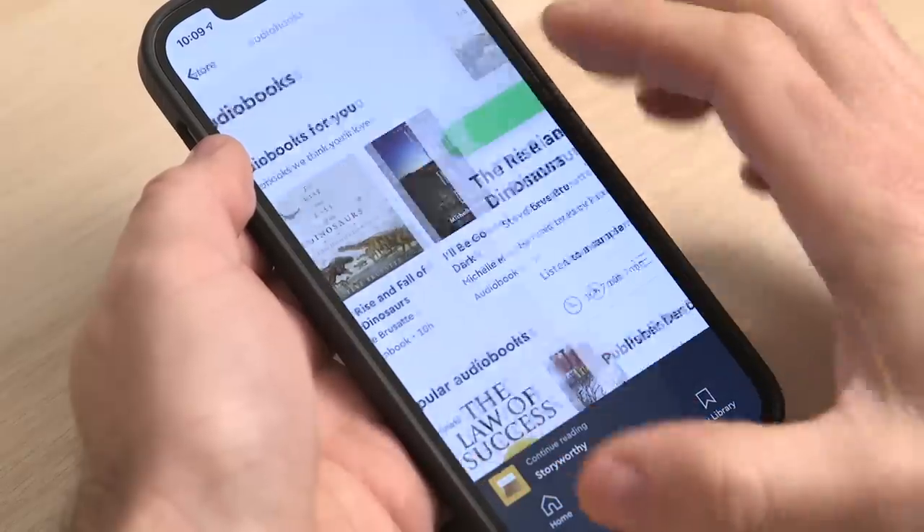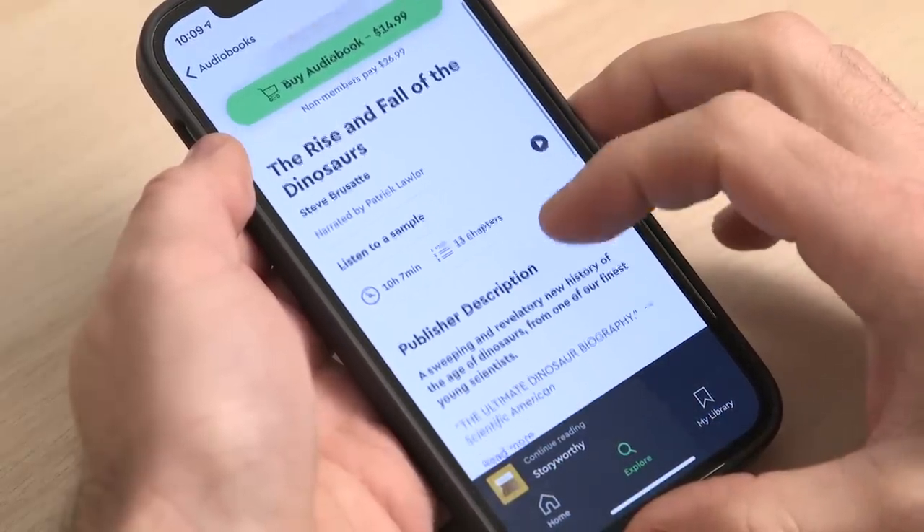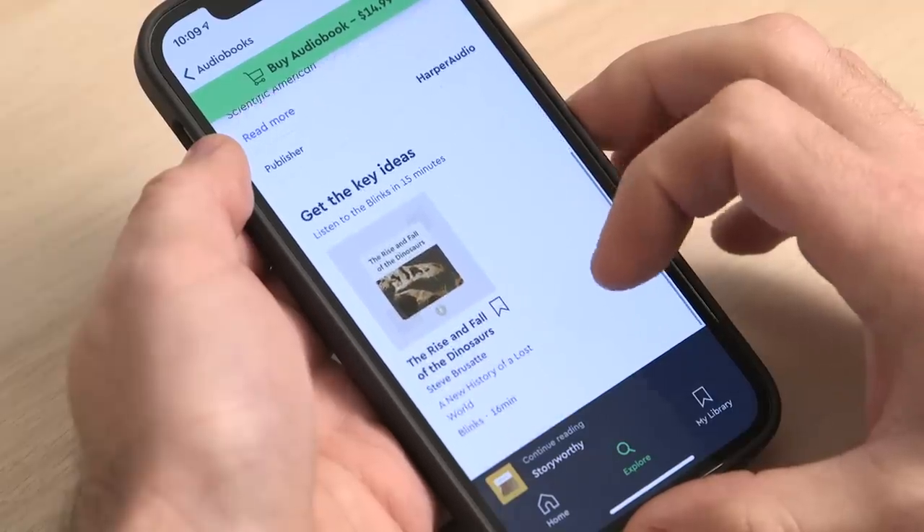If you're interested in signing up for Blinkist, the first 100 people to go to the link down in the description will get unlimited access for one week to try it out. The trial is completely free and you can cancel at any time. After the trial, if you go for the full membership, you'll get 25% off. They also have a new full-length audiobook feature, and premium subscribers get special member pricing — up to 65% off the regular price.